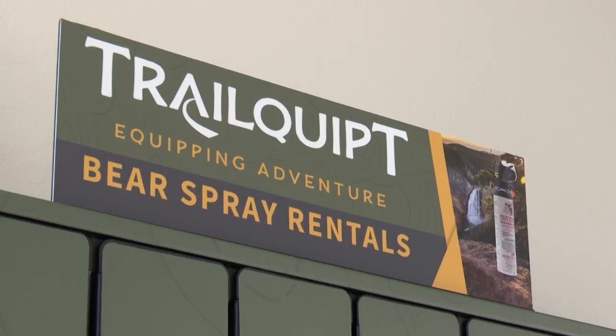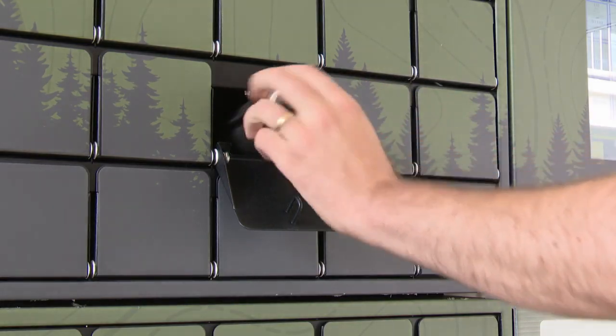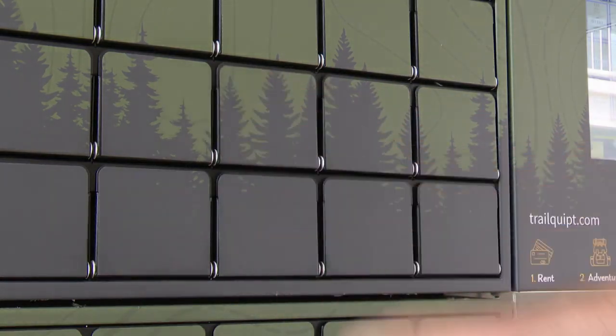That observation ultimately led to Trail Equipped, Montana's first-ever bear spray rental kiosk business. We're in our third year now renting bear spray. We're in Gardner, West Yellowstone, and at Montana Grizzly Encounter just east of Bozeman.